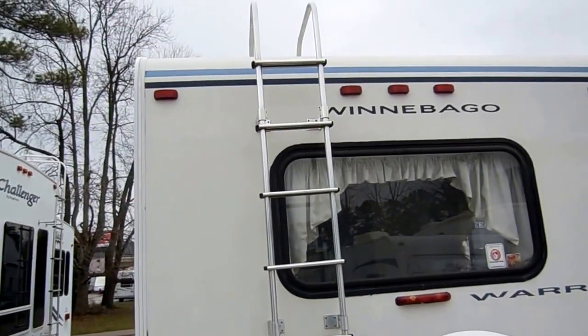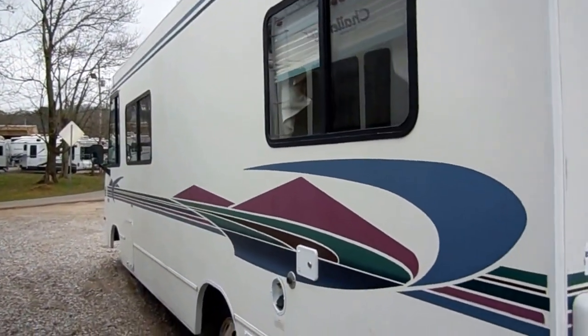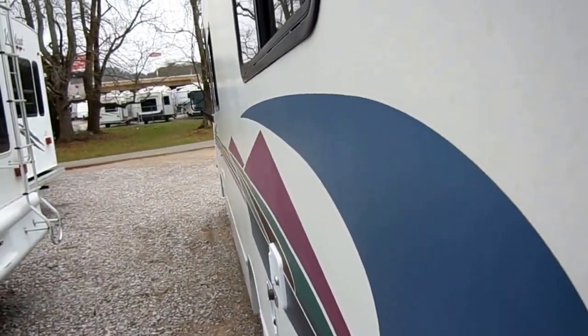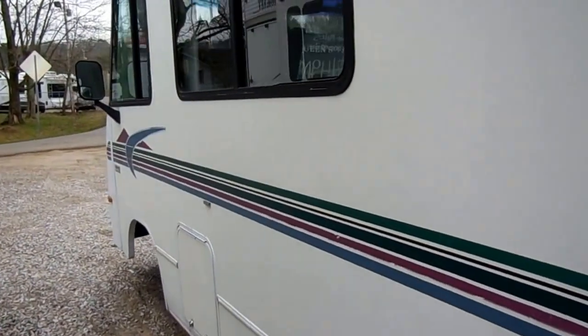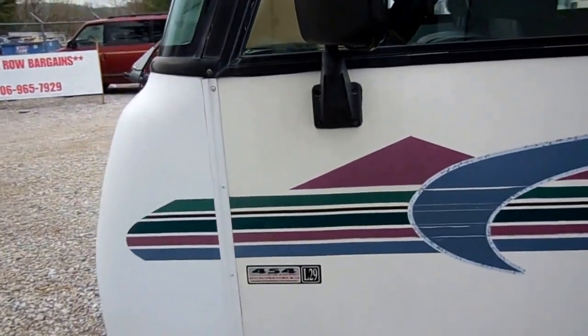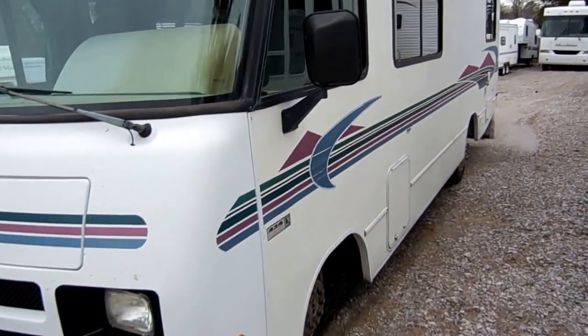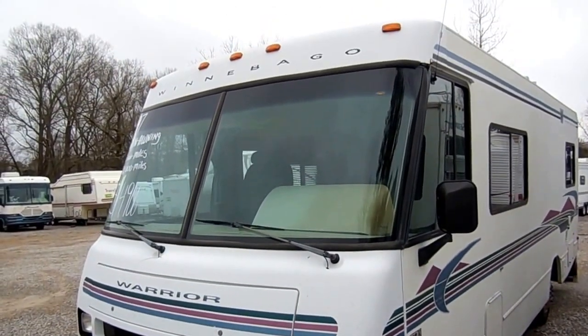For a '97 model it's in phenomenal condition. It needs a spare tire cover — that's about $20 at the auto parts store. But look at the sides of this RV. Most fiberglass units, when they get several years old, have what they call delamination — that's where the glue holding the fiberglass to the backing gets water or heat in there over the years, loses its bond, and pops out, giving you bubbles. Look at the sides of this motorhome — there's no delamination whatsoever. That is why Winnebago is synonymous with Class A motorhomes — in my opinion, the highest quality product in this class.